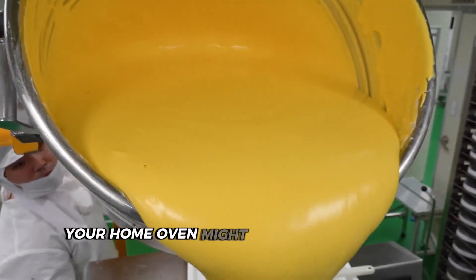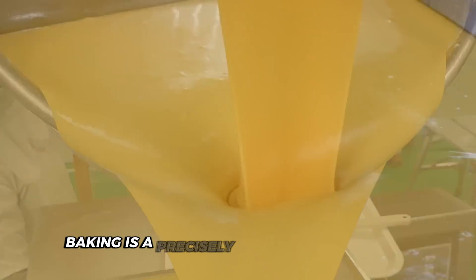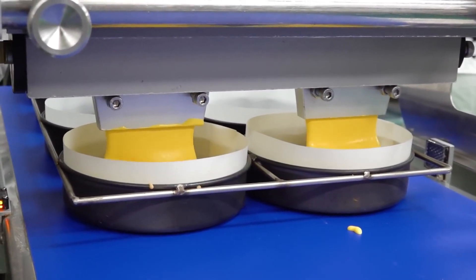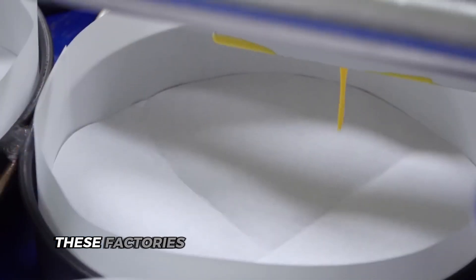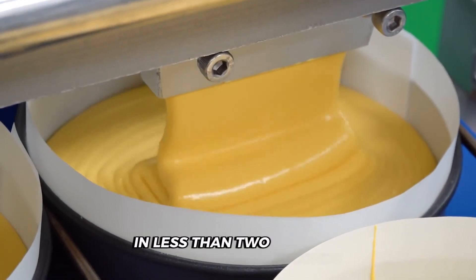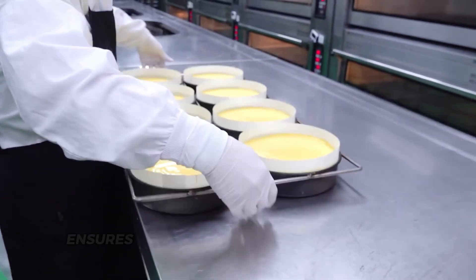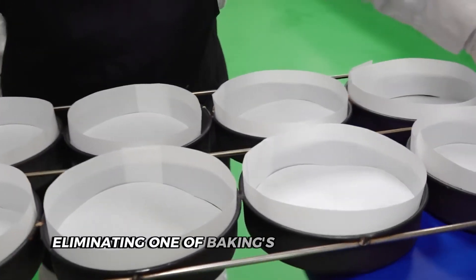Your home oven might leave you guessing about doneness, but in these factories baking is a precisely calculated equation with no variables left to chance. Unlike your kitchen where you might eyeball batter into pans, these factories use weight-based depositing as their first step. High-speed pumps deliver exactly 1.5 pounds of batter into each pan in less than 2 seconds — faster than you can even pick up a spatula. This approach ensures every cake starts with identical amounts, eliminating one of baking's biggest variables.